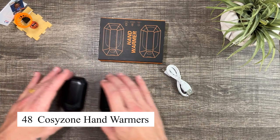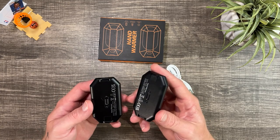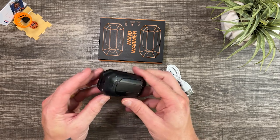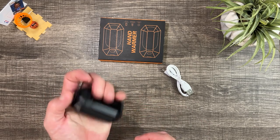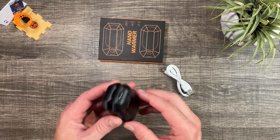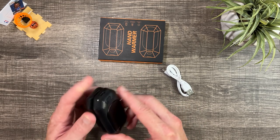These rechargeable hand warmers can keep your hands warm for up to six hours, with two temperature settings: 104–122°F (low) and 122–140°F (high). They charge via USB, eliminating the need for batteries, and can also function as a power bank to charge your phone and other devices. Compact and portable, these hand warmers are a must-have for staying warm in cold weather or during emergencies.